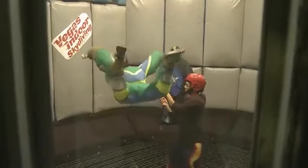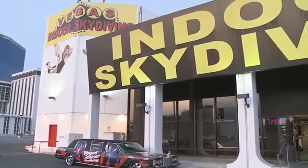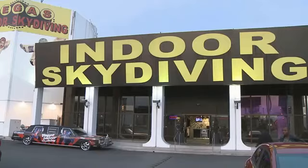I got tricked into this one. In 1982, Vegas Indoor Skydiving became the first indoor skydiving facility in the United States and has been raising people to the roof ever since.